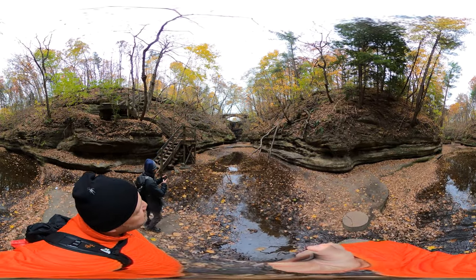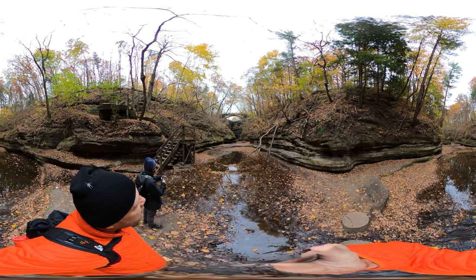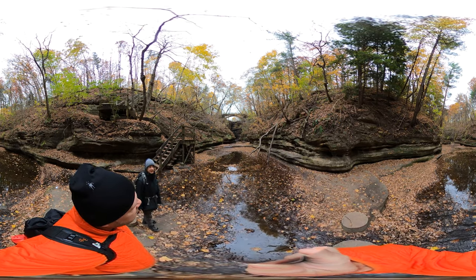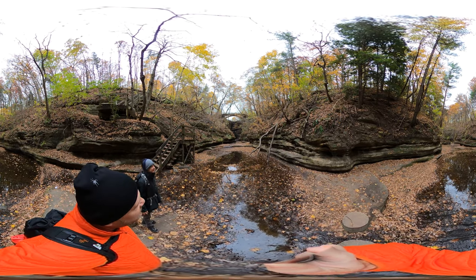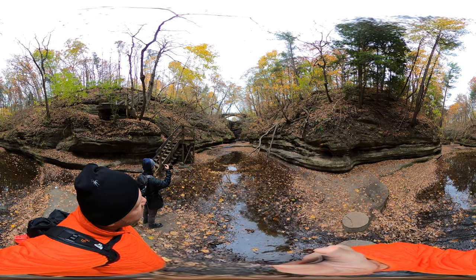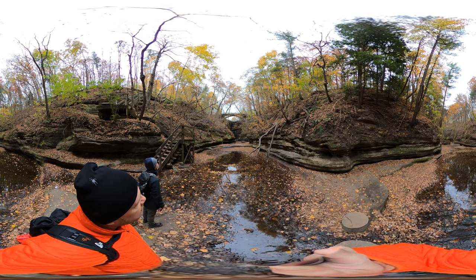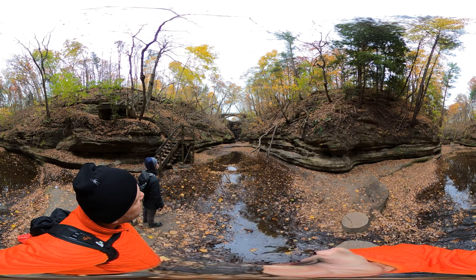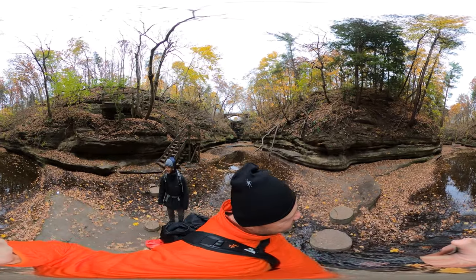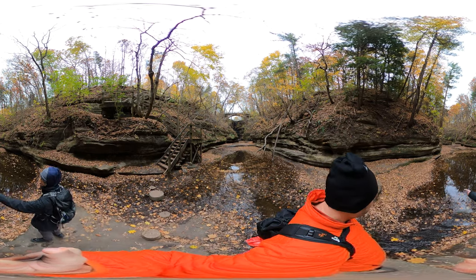That's pretty beautiful. I read that it was man-made. I believe the dam was man-made, but the rock — how did they do it? Dynamite? I don't know. It is sandstone.